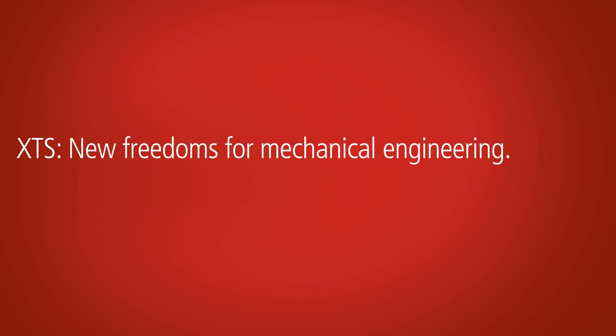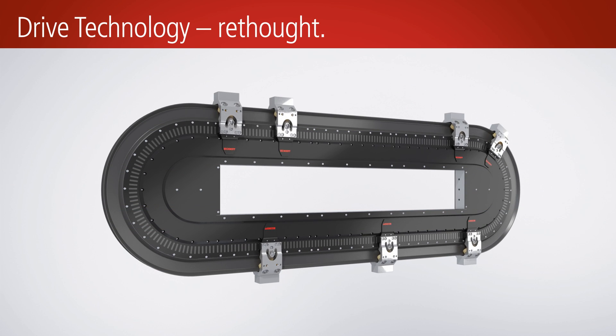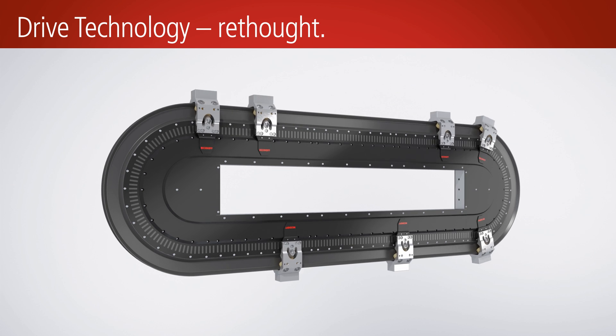XTS — the extended transport system from Beckhoff — combines the benefits of rotary and linear systems in a single mechatronic system.